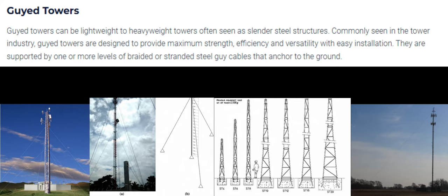Number 2: Guyed Towers. Guyed towers can be lightweight to heavyweight towers, often seen as slender steel structures. Commonly seen in the tower industry, guyed towers are designed to provide maximum strength, efficiency, and versatility with easy installation. They are supported by one or more levels of braided or stranded steel guy cables that anchor to the ground.